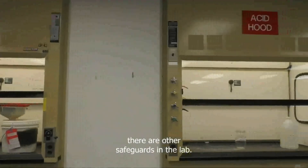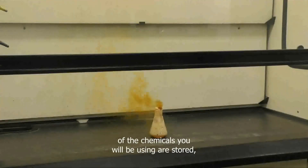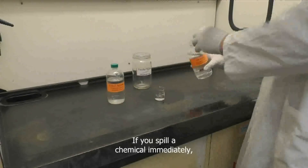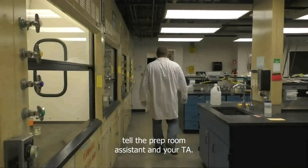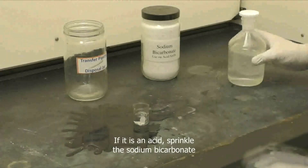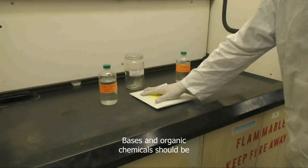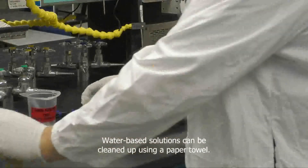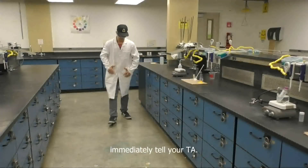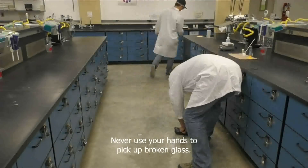Along with your personal protective equipment, there are other safeguards in the lab. The hoods, where many of the chemicals you will be using are stored, protect you from hazardous fumes and help contain dangerous spills. If you spill a chemical, immediately tell the prep room assistant and your TA. The proper way to handle a chemical spill depends upon the hazards associated with the chemical. If it is an acid, sprinkle the sodium bicarbonate in the acid hood all over the spill. Bases and organic chemicals should be absorbed using a spill pillow. Water-based solutions can be cleaned up using a paper towel. If you break a glass item, immediately tell your TA. Every lab has a brush and pan for cleaning up broken glass. Never use your hands to pick up broken glass.